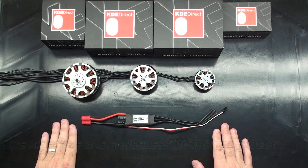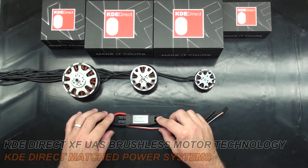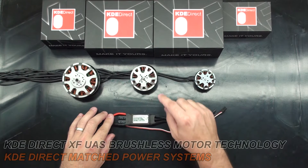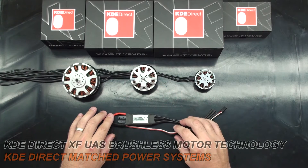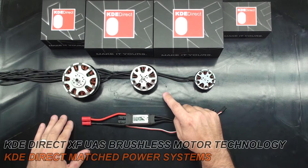Hello, this is Chris McVeigh with KDE-Direct. Today I'm going to be going over our KDE-XF match power systems. We have been developing these power systems to work directly together with one another for some time now. Our ESC's proprietary firmware is developed and performance tuned to our XF series motors electromagnetic design. This is what allows our motors to have peak performance. We use these match power systems with peak performance to provide our data chart information.